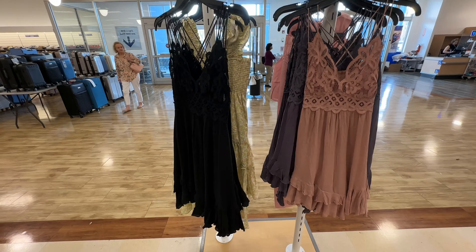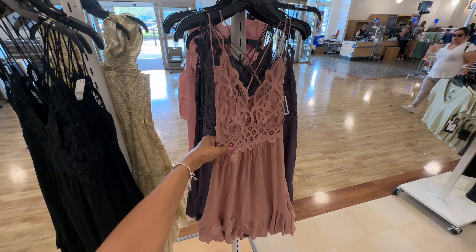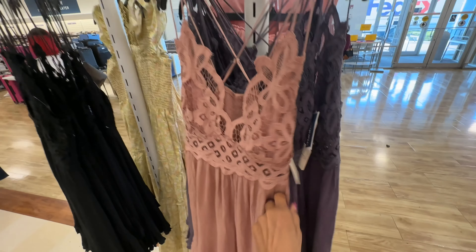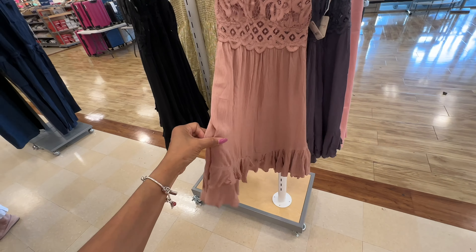Look at these dresses — they have it in black, this one is more like a mauve, with three tiers. We used to call these sister dresses. They also have it in gray with a nice lace-up top. They are $30, but it's a maxi — too short for me.